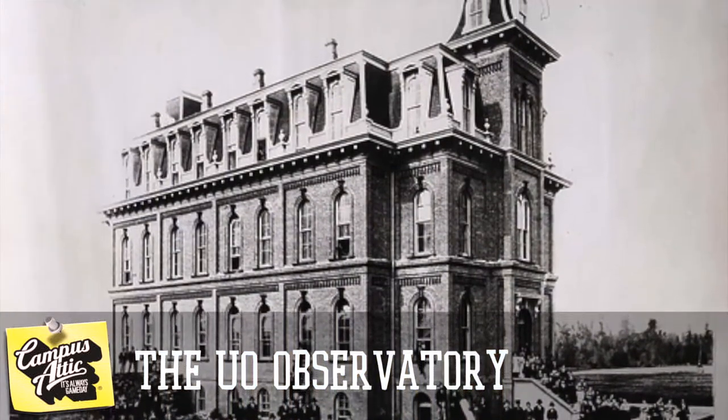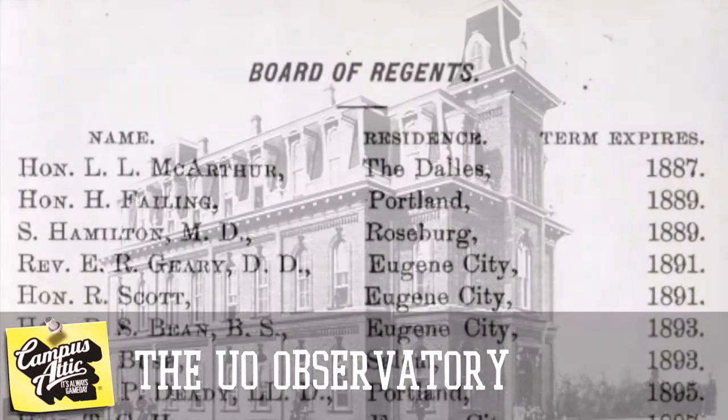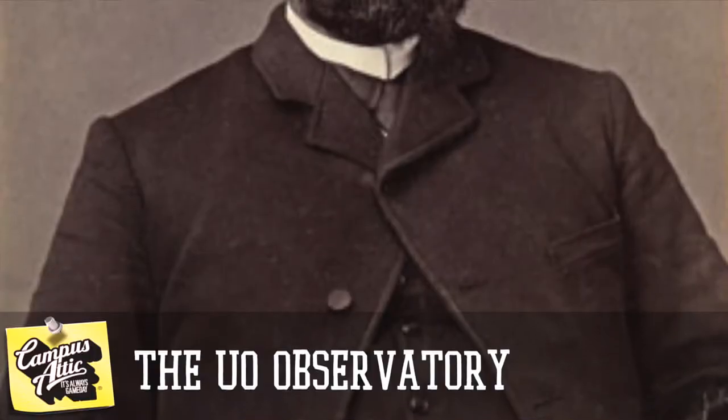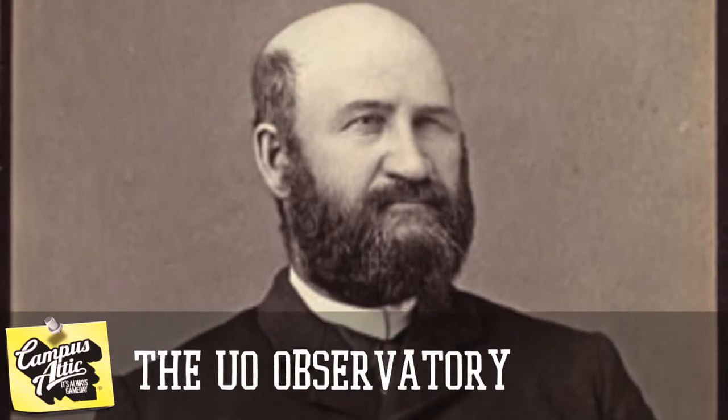In 1878, when the university was only two years old, funds were raised for an astronomical observatory. Josh Walton, secretary of the Board of Regents, purchased equipment back east while on a trip to Philly, including a $900 telescope, a solar compass, and a sidereal clock.